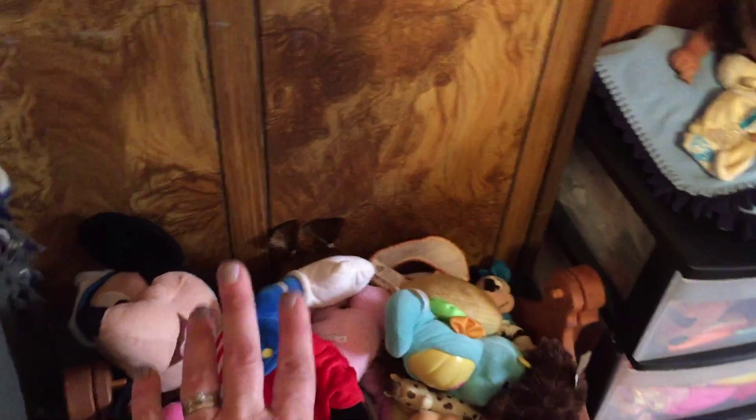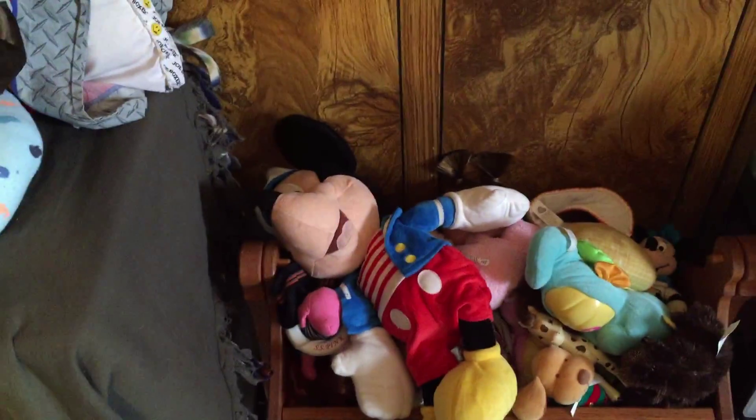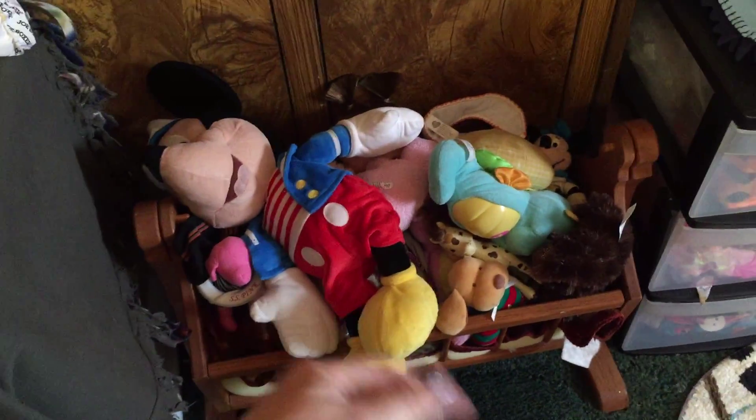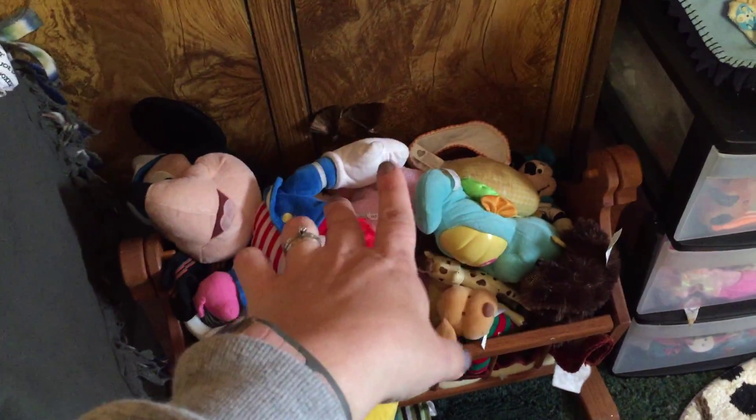We've got papers in here. This has all the loveys in it. I've got to figure out what to do with this so we can have more of Ashley's room to put something else here.